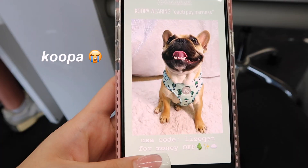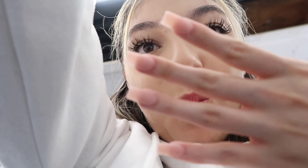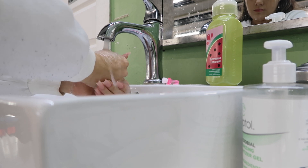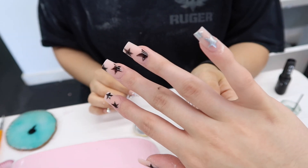Hey babes, today is my nail appointment and I'm going to get these changed. The inspo I want is cute metallic stars — I don't want almond, I want them square. Let's go! I'm on my way and I'm excited. That's so nice!